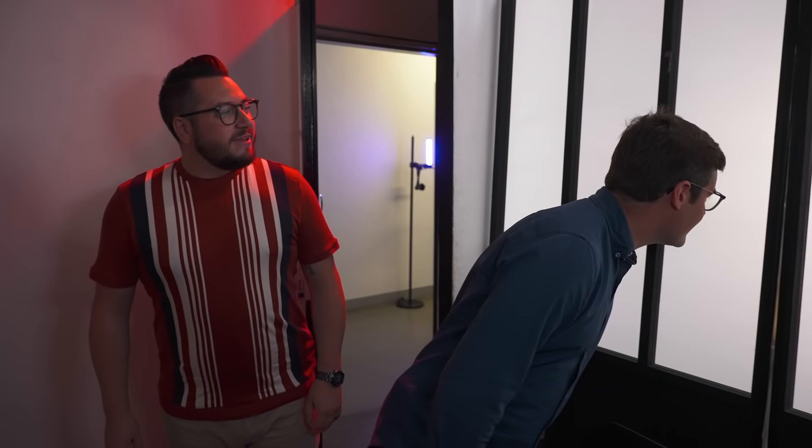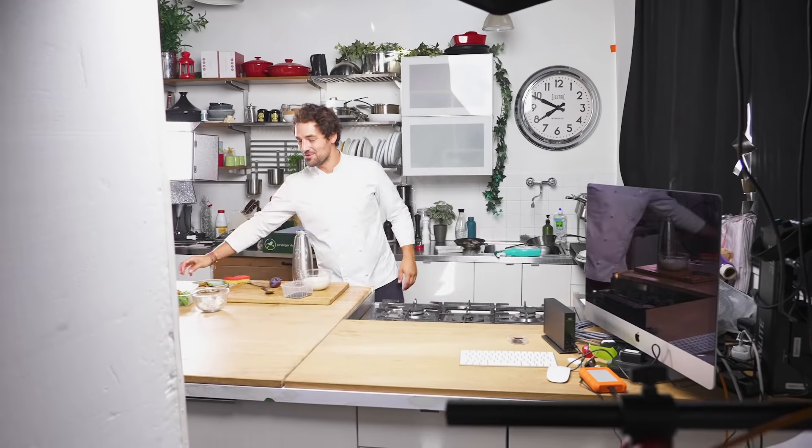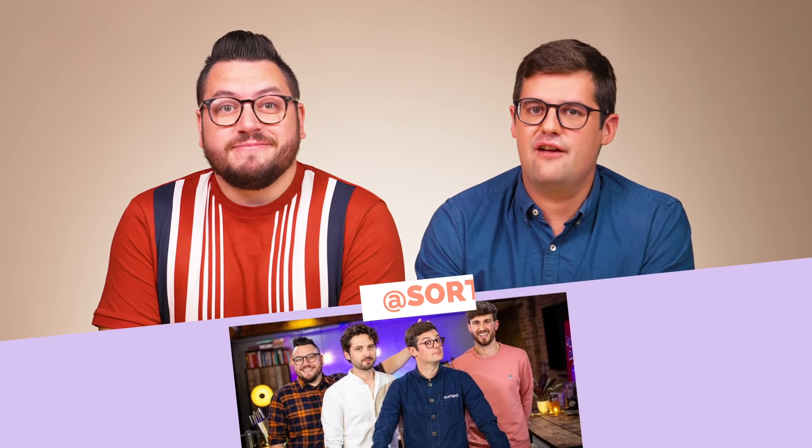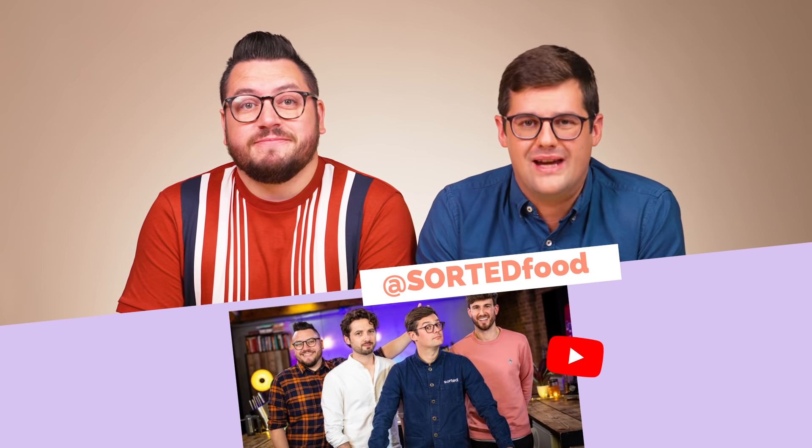Bonjour! This is cool. Is that the kitchen? That's my safe zone. I love being here. Hi, I'm Ben and this is Jamie and we're from Sorted Food, an online cooking channel, and today we're here for the mix and match challenge and we cannot wait.